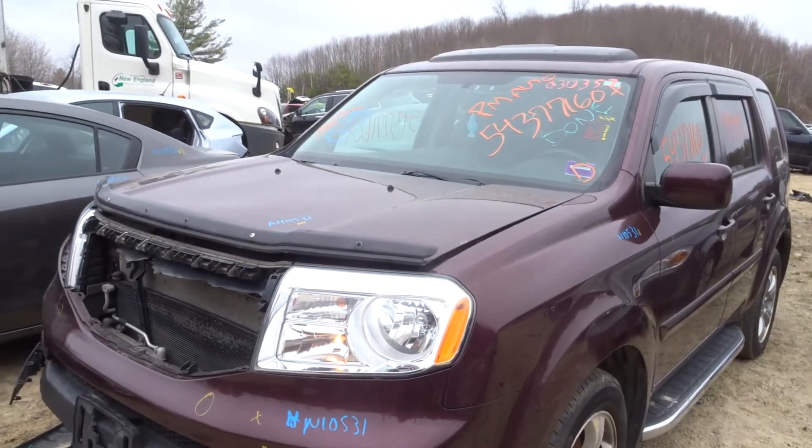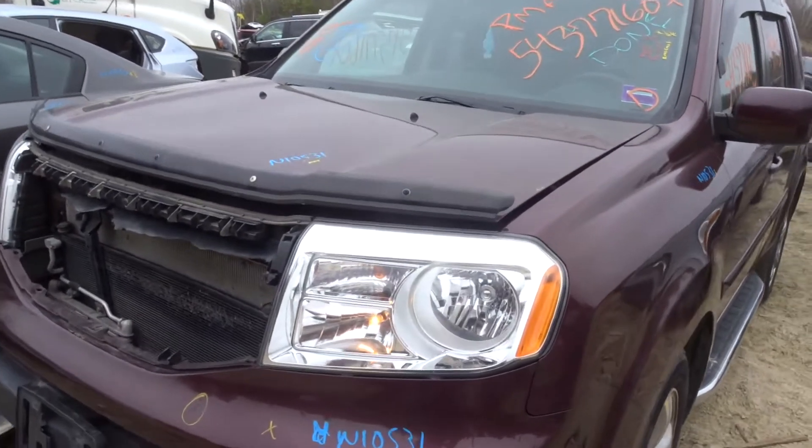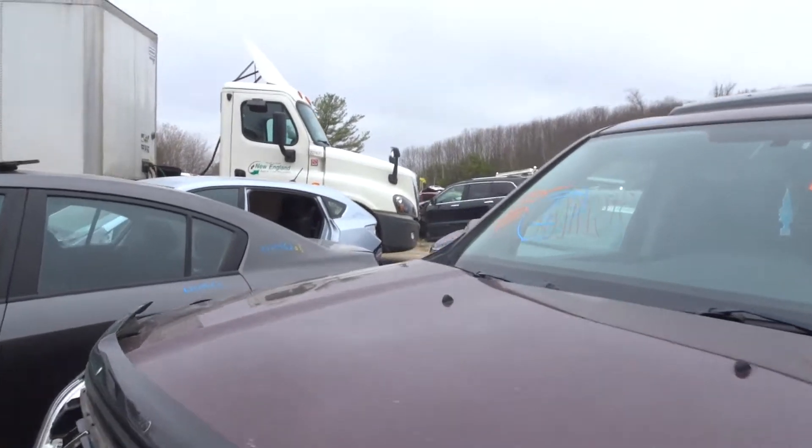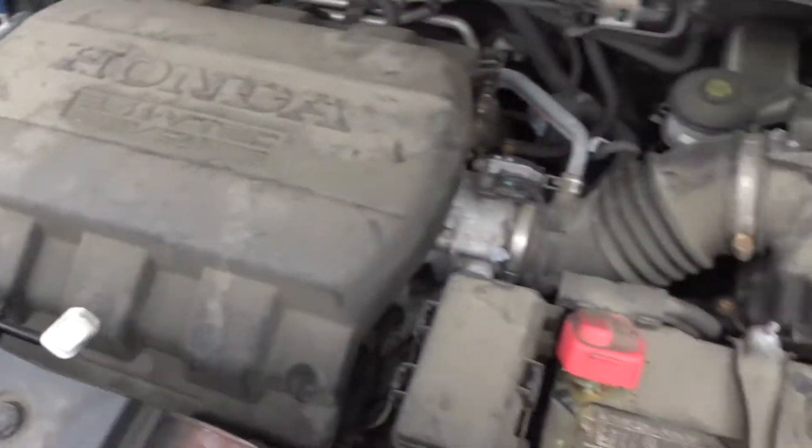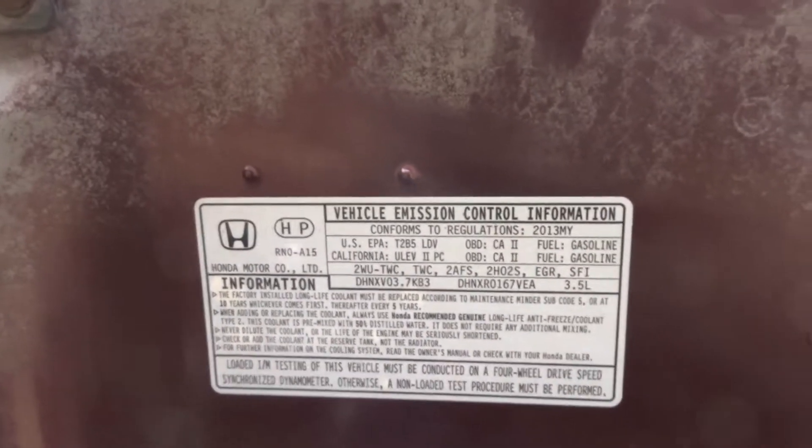We're going to check it out today. Got a 2013 Honda Pilot with 94K. Runs great. Got a clean hood. Has a 3.5 in it. Runs awesome. Regular oil changes.